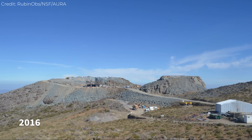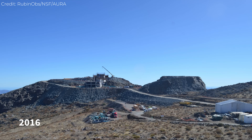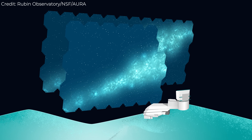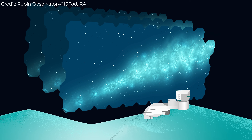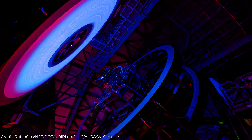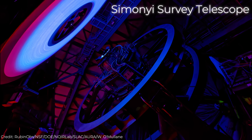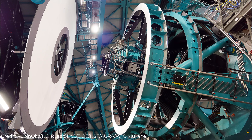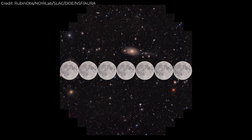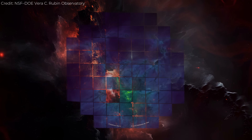Construction began in the mid-2010s, led by the National Science Foundation and the U.S. Department of Energy, with international partners contributing. The goal was to create a telescope and camera system powerful enough to map the entire visible southern sky every few nights. The core of the observatory is the Simonyi Survey Telescope, an 8.4-meter reflector with a unique three-mirror optical design. That design allows for a massive field of view — 3.5 degrees across, about 40 times the width of the full moon. One image covers nearly 10 square degrees of sky.